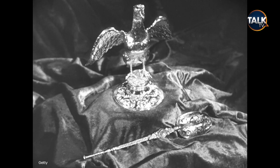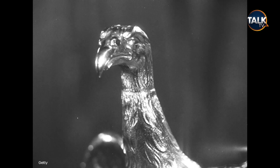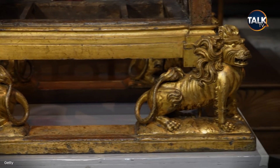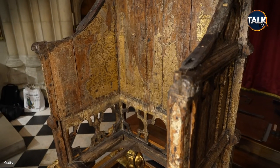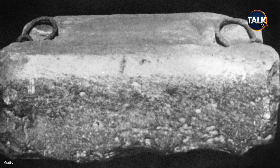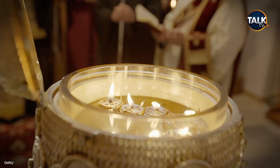The gold ampulla in the form of an eagle, the neck of which unscrews to receive the holy oil with which the sovereign is anointed. The chair is named after Edward I, who had it made to hold the Stone of Destiny, the coronation stone which he took from the Scots in battle in 1296. And the anointing oil is made with musk from African civet cats.